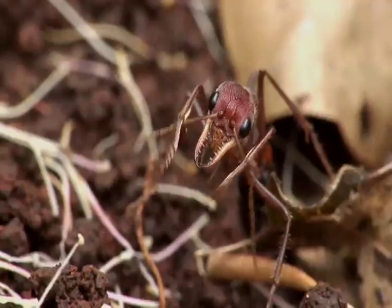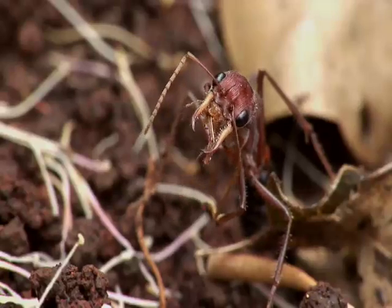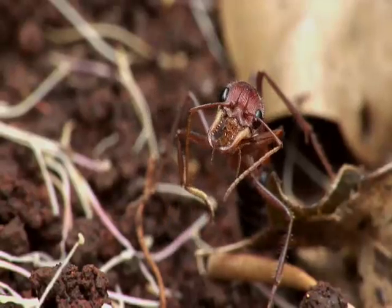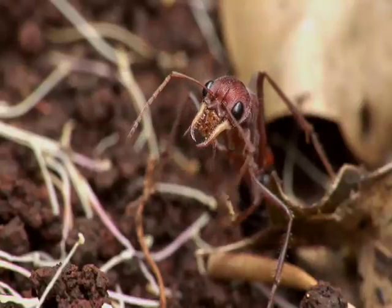The ant's antennae serve as its sense of touch and smell, and they must be kept clean. By carefully wiping comb-like structures on the insides of their legs against their antennae, any contamination is removed.